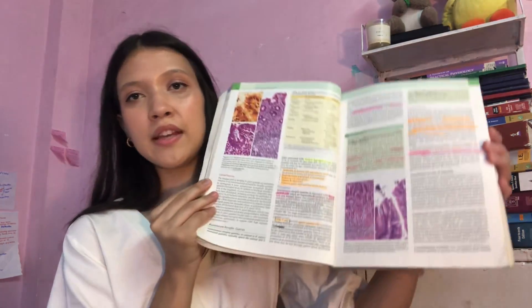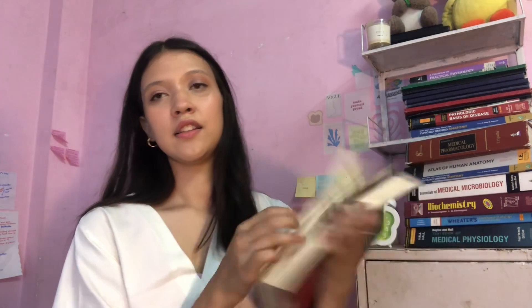I really love Robbins. There are two types available in stores: one is Robbins Basic Pathology, and the one I use is Pathologic Basis of Disease, which is available in two volumes. You should prefer this one over the basic version. This is my favorite book for first and second year until something else replaces it in clinicals.